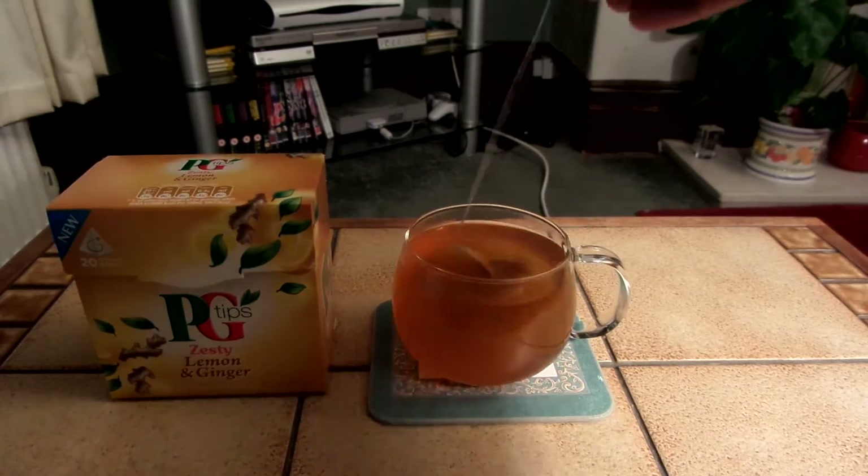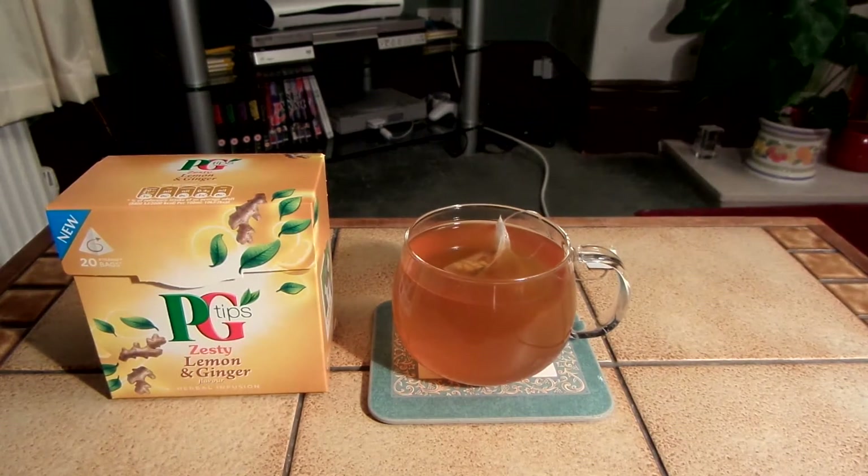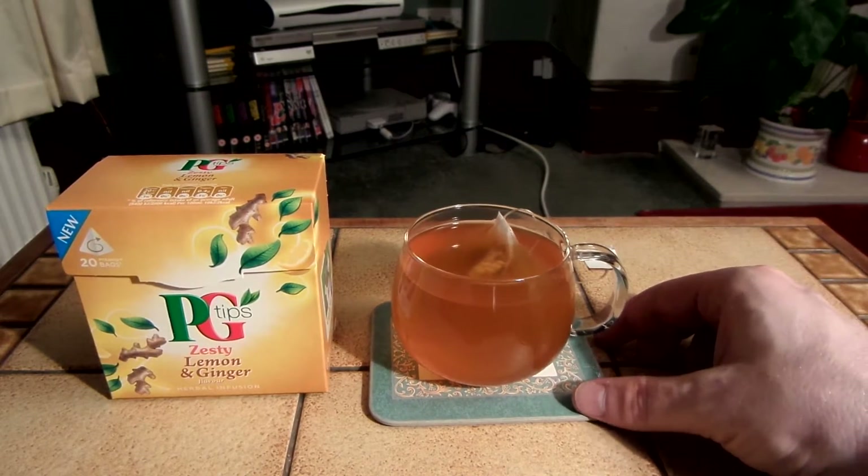I'm just going to leave this in the cup because I can't be bothered with walking into the kitchen to dump the tea bag. As you can see it's a nice orange colour.